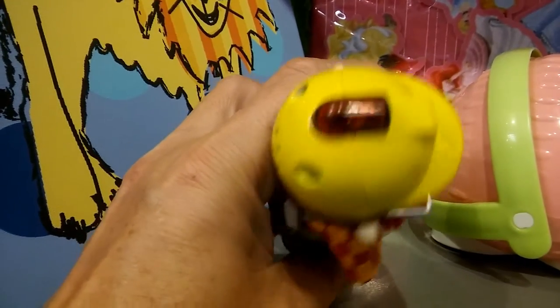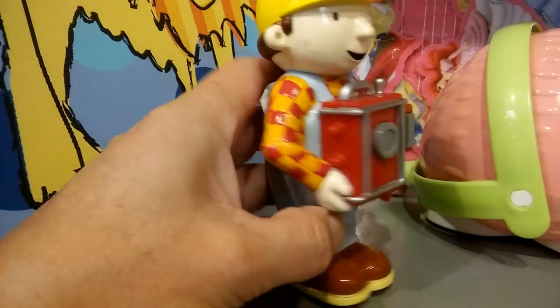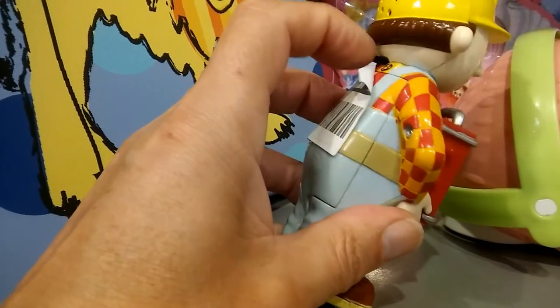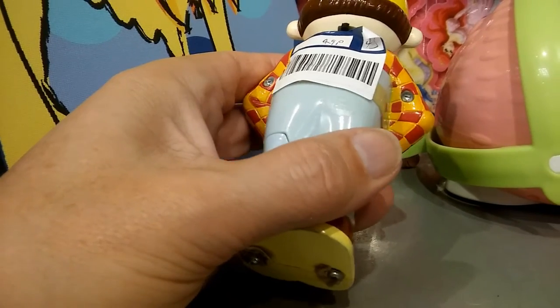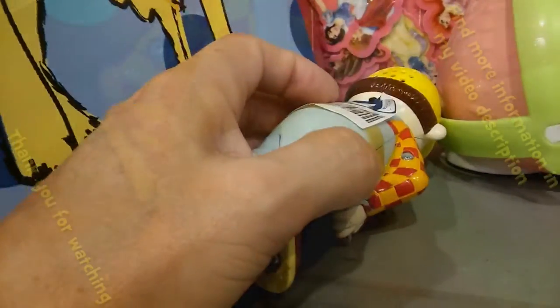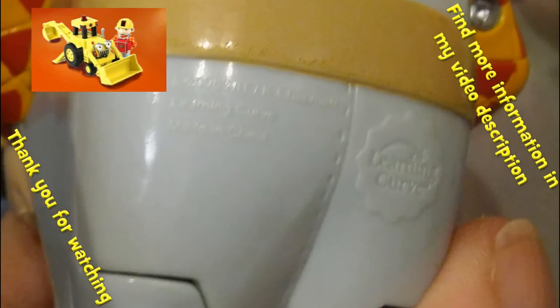Certainly looks like he's supposed to be associated with something, some sort of kit or something. Maybe a book that you turn the pages and then press the button so he talks to you relevant to the different pages. I'll see if I can find anything on the web about it.